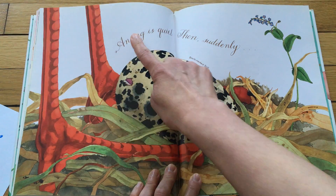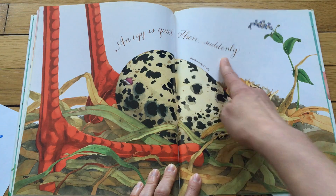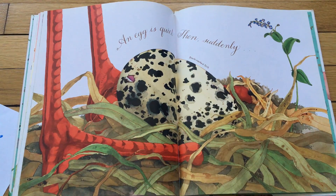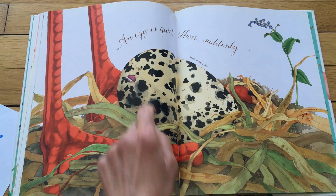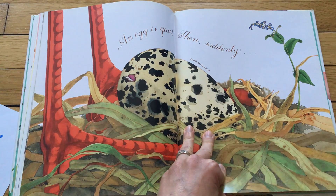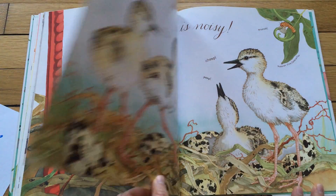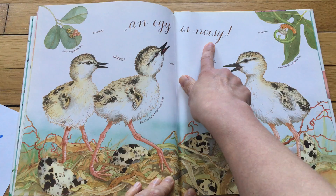Look at these feet. An egg is quiet. Then suddenly — let's be quiet. Tap, tap, tap. What's that? Something's pecking to get out. So the egg is quiet, then suddenly...